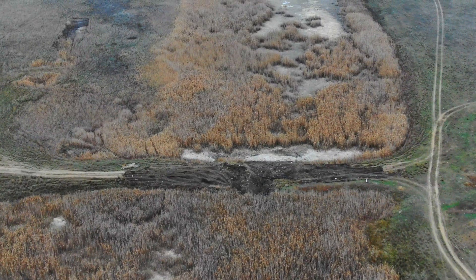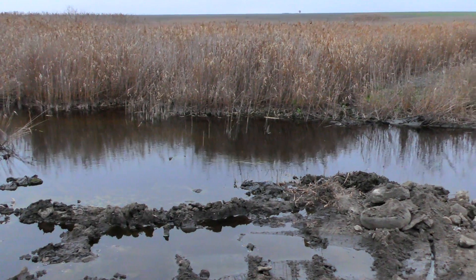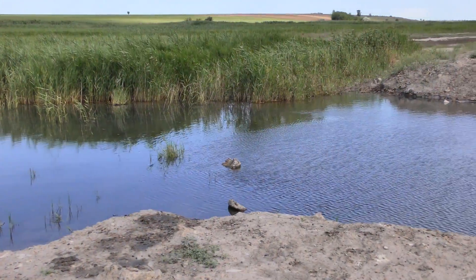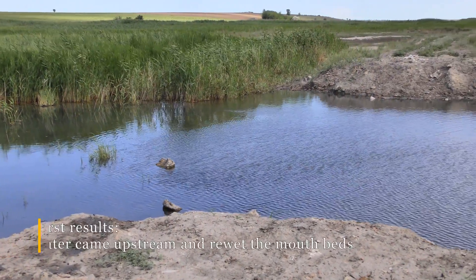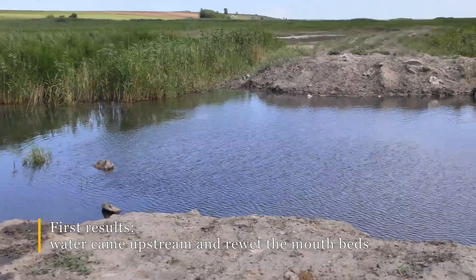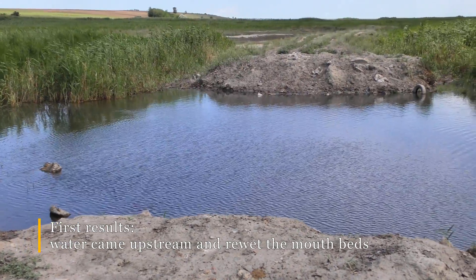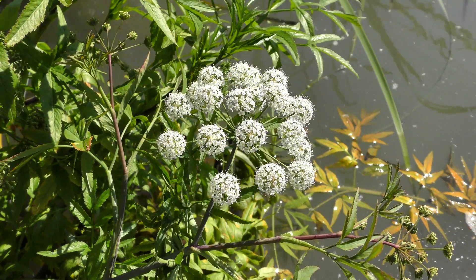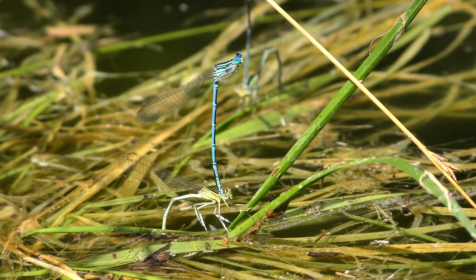We also hope that the floodplain meadows, once restored, will be used by local communities again for grazing their cattle. This will be a very diverse and rich place in terms of biodiversity in the Danube Biosphere Reserve, which we hope will also attract visitors not only to this place but also to local communities.